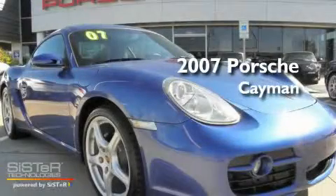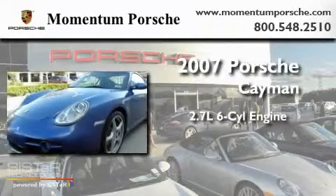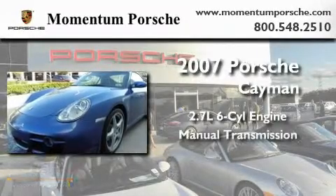This is a 2007 Porsche Cayman. It features a 2.7 liter 6-cylinder engine and a manual transmission.